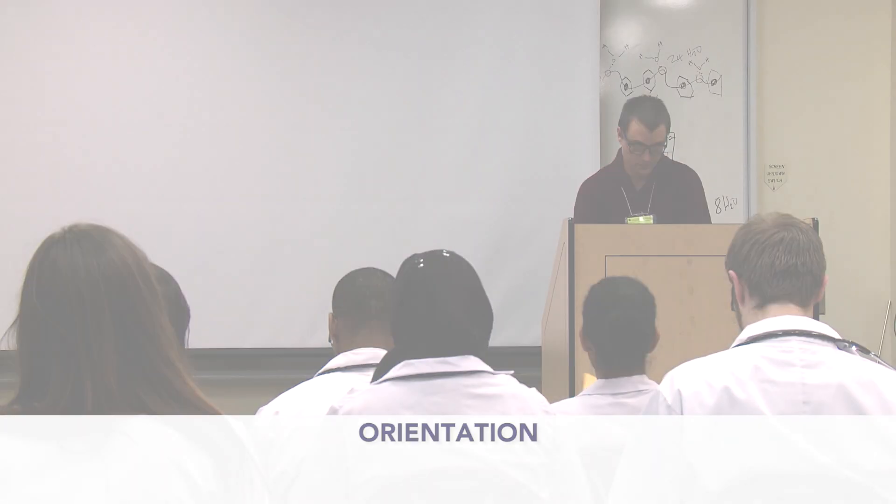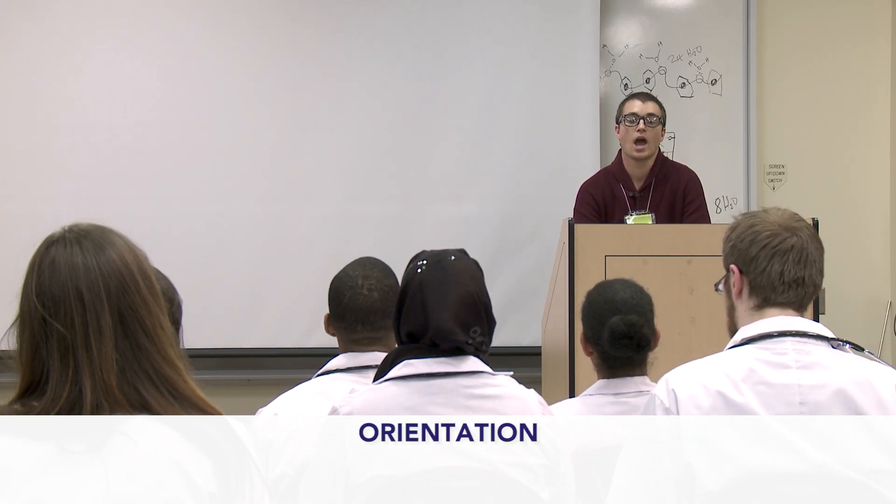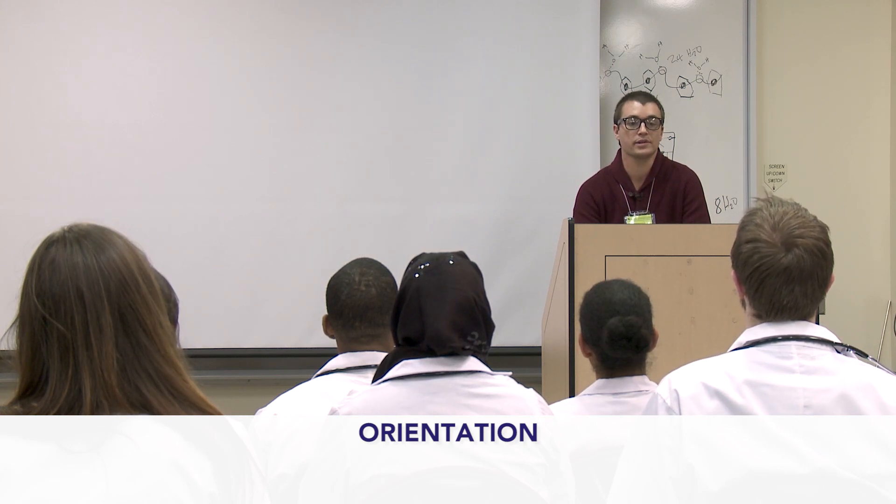Orientation will not be delayed for candidates who arrive late. Good morning and welcome to the Physiotherapy National Exam.